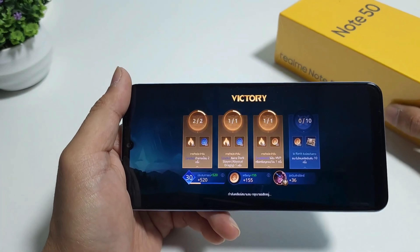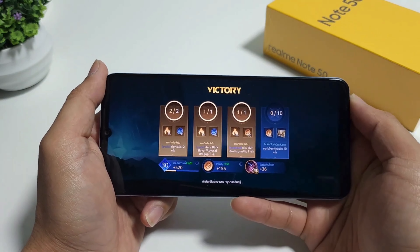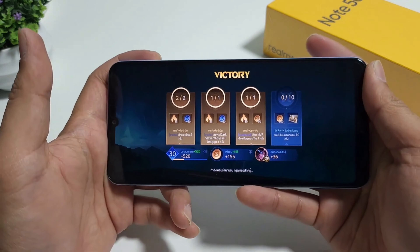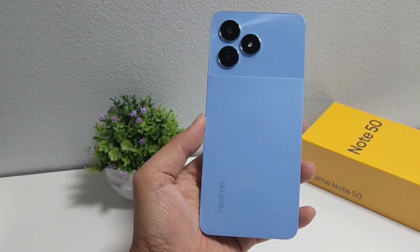Gaming usually warms up your phone, and the Realme Note 50 does get a bit warm after a gaming session, but it won't cook your hand. Maybe put on a lightweight case or play in a cool place and you're good to go.